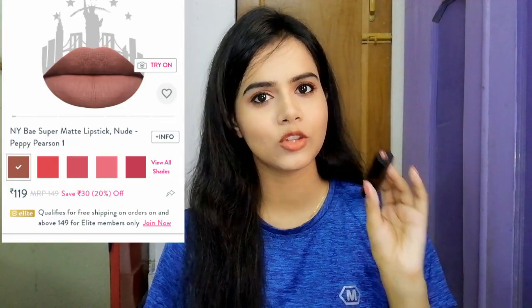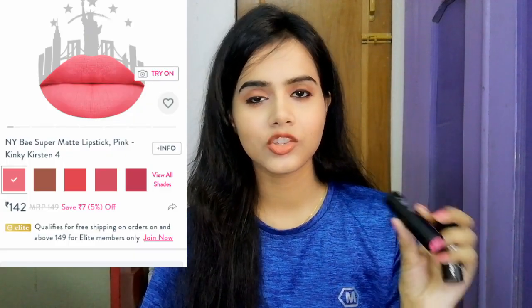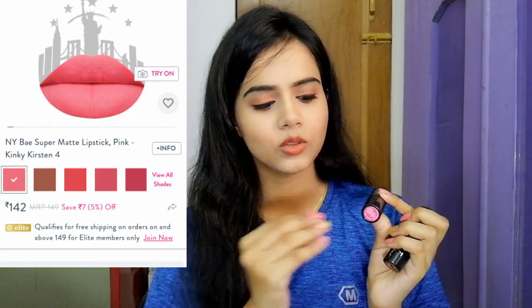First, I will share with you two lipsticks which I bought from Purple. These are Enviable Lipsticks. Shade number 1 is a very chocolatey and nude kind of color. If you like nude colors, you will definitely want to purchase it — it will look good on every skin tone. The next color is shade number 4, which is a pinkish color. It's a little brighter pink and will suit fair to medium skin tones. The nude color, however, will be perfect for all skin types.